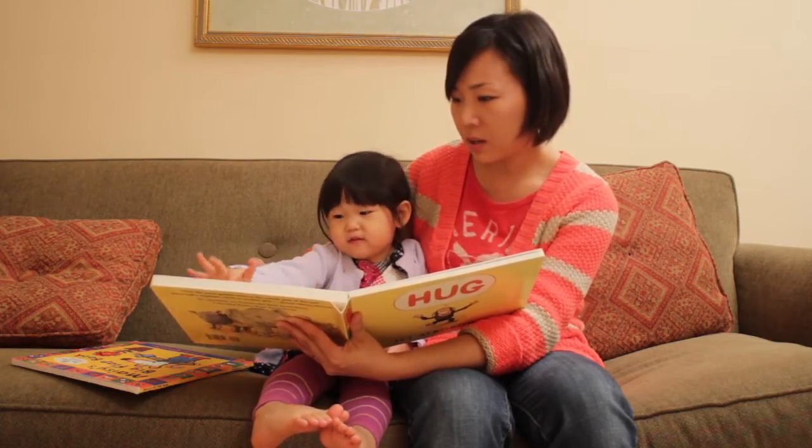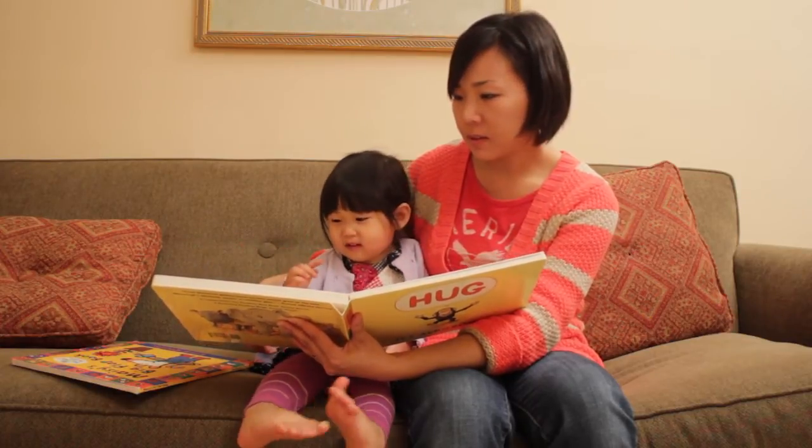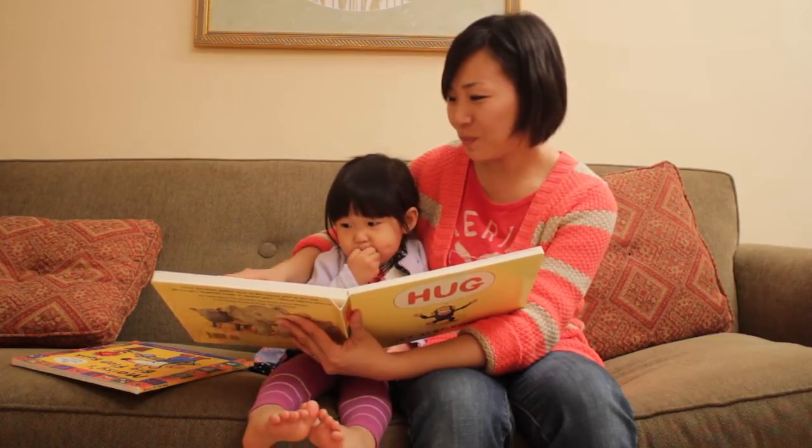One, two, three, four, five, six, seven. Seven? One, two, three.